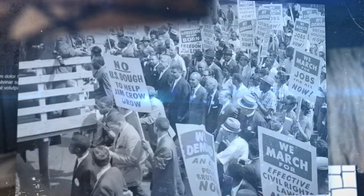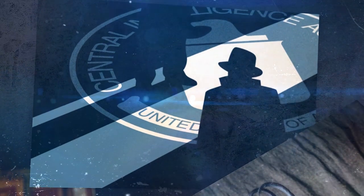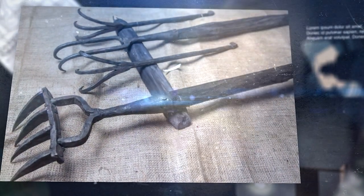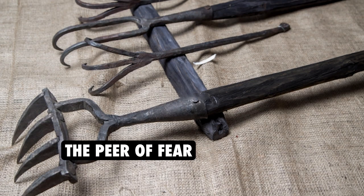We will also discuss the ethics of torture and its effectiveness in gathering reliable intelligence. Is torture ever justified? What does international law say about the use of torture? If you are interested in learning more about the Pier of Fear, its history, and its impact on modern society, then this video is for you. So sit back, grab some popcorn, and prepare to be terrified by the most terrifying execution and torture device that ever existed, the Pier of Fear.